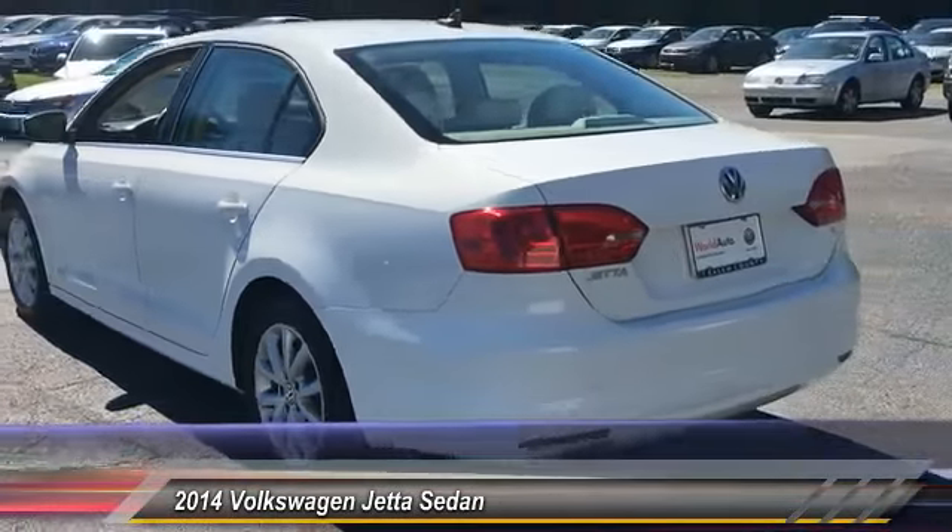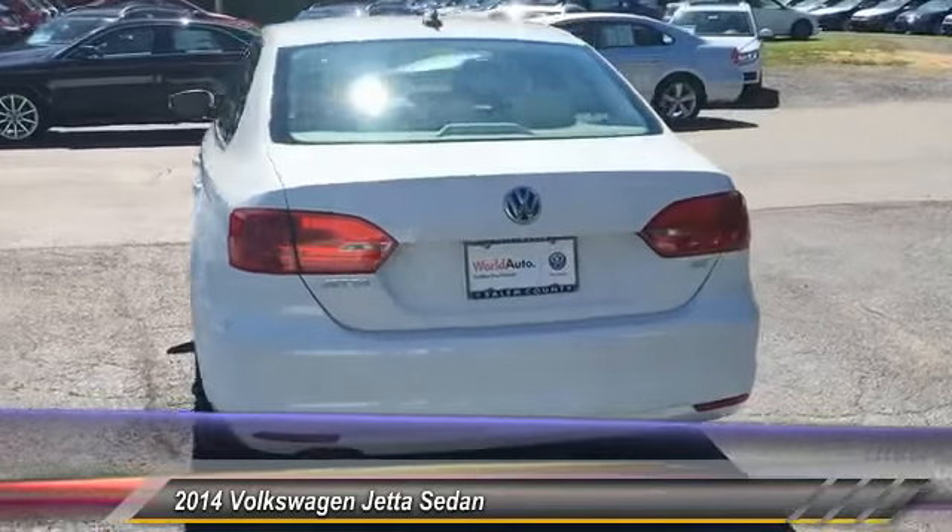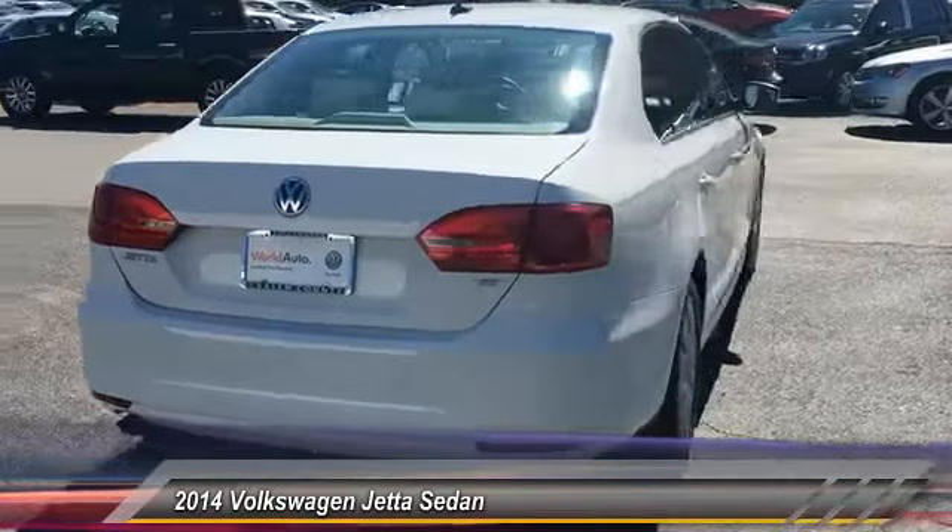This vehicle has less than 50,000 miles. Here are some of this vehicle's great options: steering wheel audio controls,